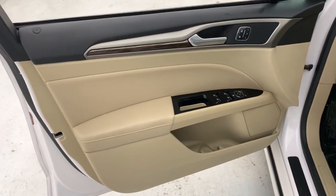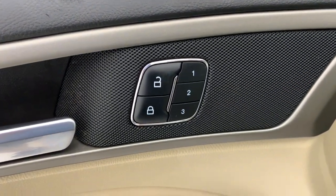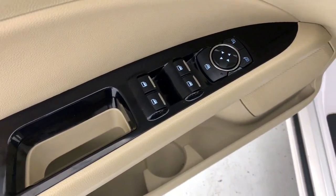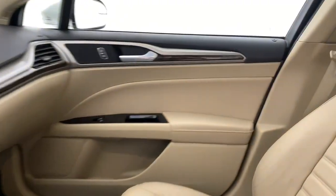These are just some of the great options this vehicle comes with: navigation system, keyless entry, sunroof, moonroof, backup camera, heated mirrors, satellite radio, Bluetooth connection, aluminum wheels, alarm, and steering wheel audio controls.